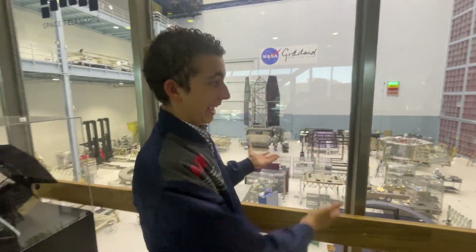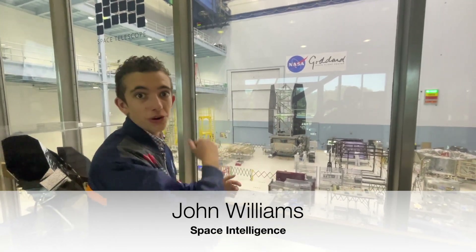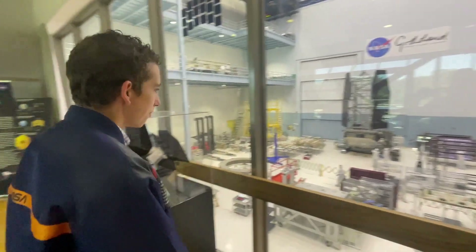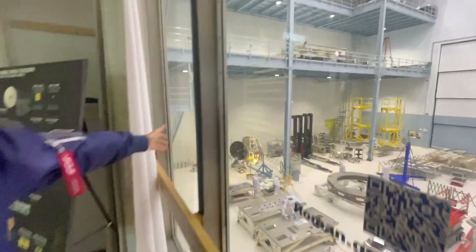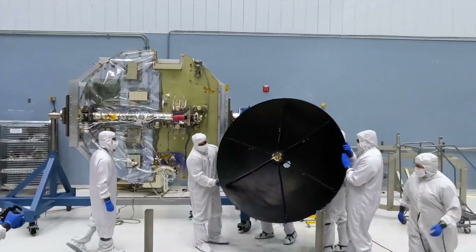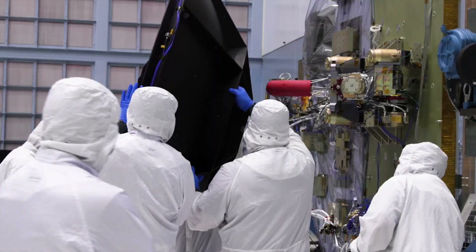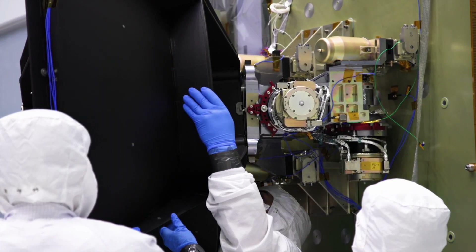This room is pretty incredible. All of this will be in space soon enough, and then they'll start another program and you'll see another satellite in here. The engineers are attaching the communications disc to a part that will be on the base of the Nancy Grace Roman Space Telescope. And this is the largest class 10 clean room in the entire world.